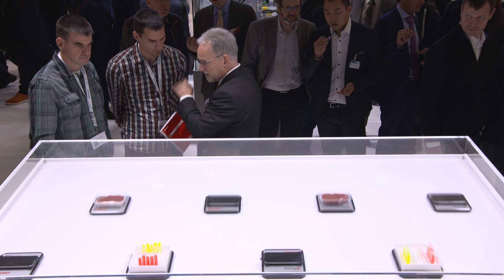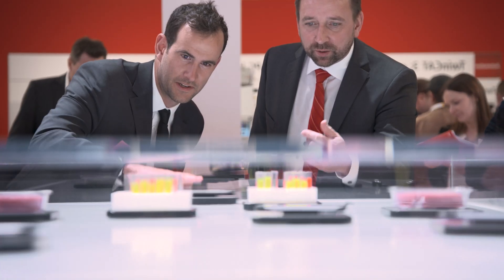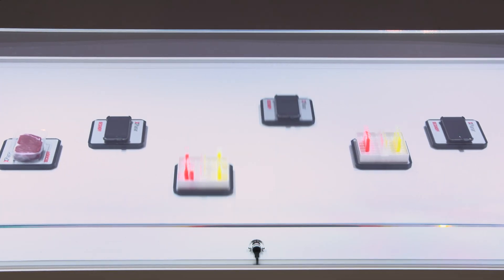Beckhoff is exhibiting the X-Planar, a transport system that sets benchmarks. The result: maximum freedom through intelligent product transport, maximum flexibility in positioning, and optimum machine and plant design.